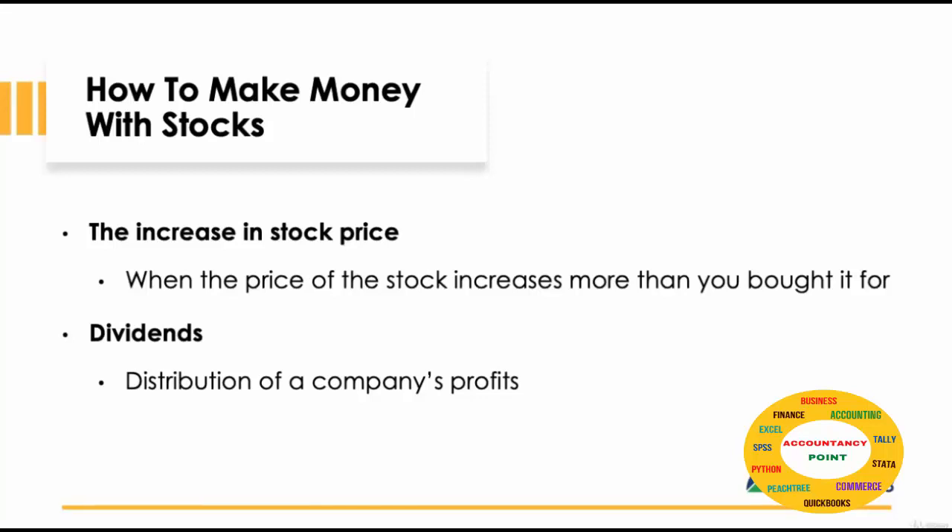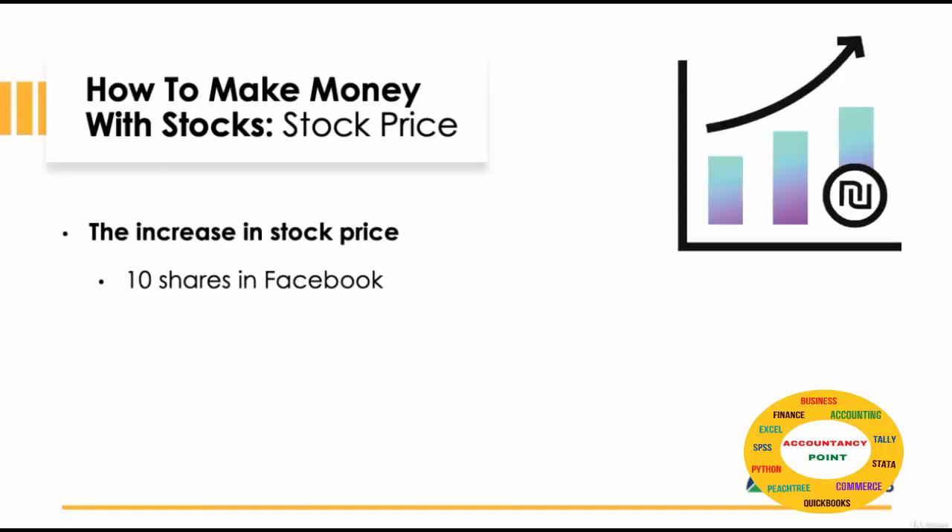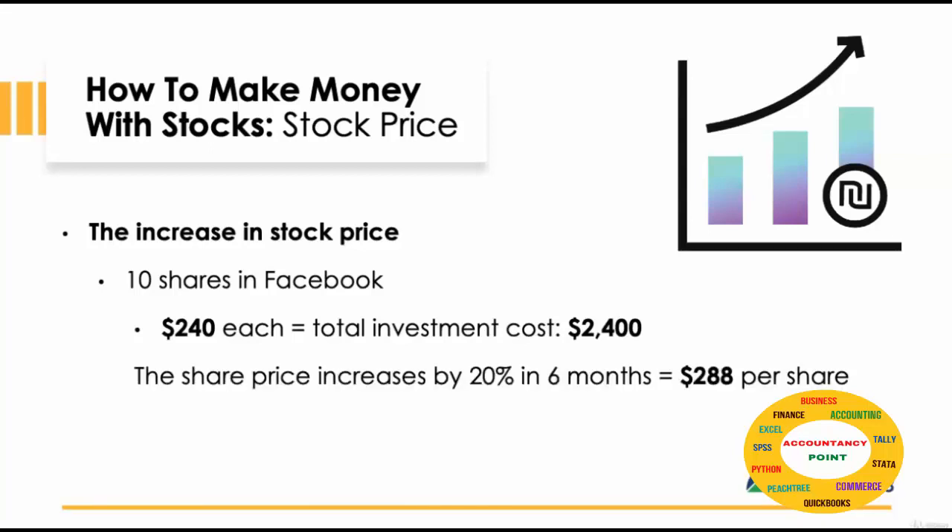So let's look at what happens when the price goes up. Let's say you bought 10 shares in Facebook, each worth $240. That's a total investment of $2,400. The share price increases by 20% in 6 months. Therefore, each share is now worth $288. This gives you a total profit of $48 per share.